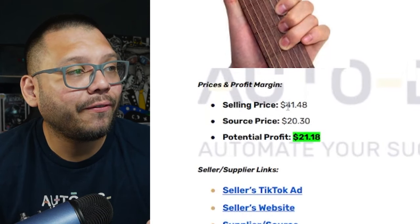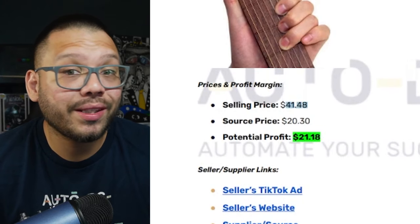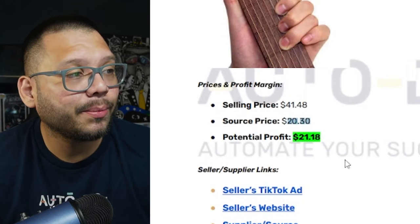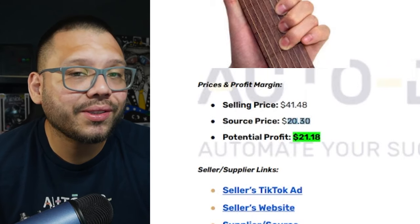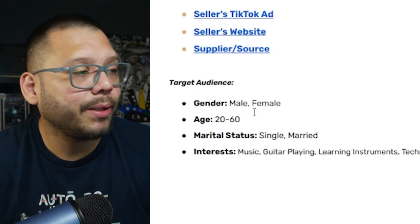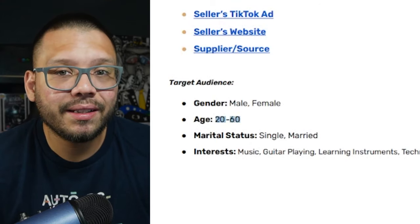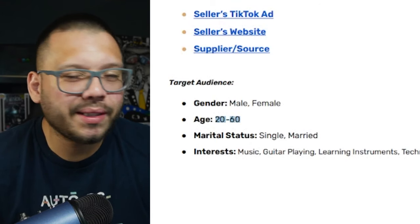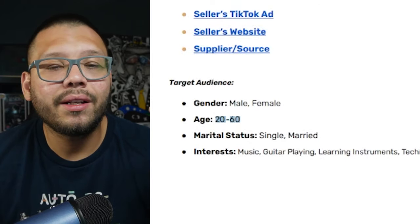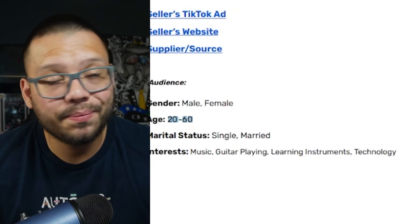Running back to the cheat sheet: it's running for about $41.48 with shipping, our sourcing price is going to be about $20.30, giving us a potential profit of about $21.18. Looking at our target audience, we're going to be targeting people between the ages of 20 and 60 — you can even go lower, maybe 16 or 18. Interests are going to include music, guitar playing, learning instruments, and of course technology.